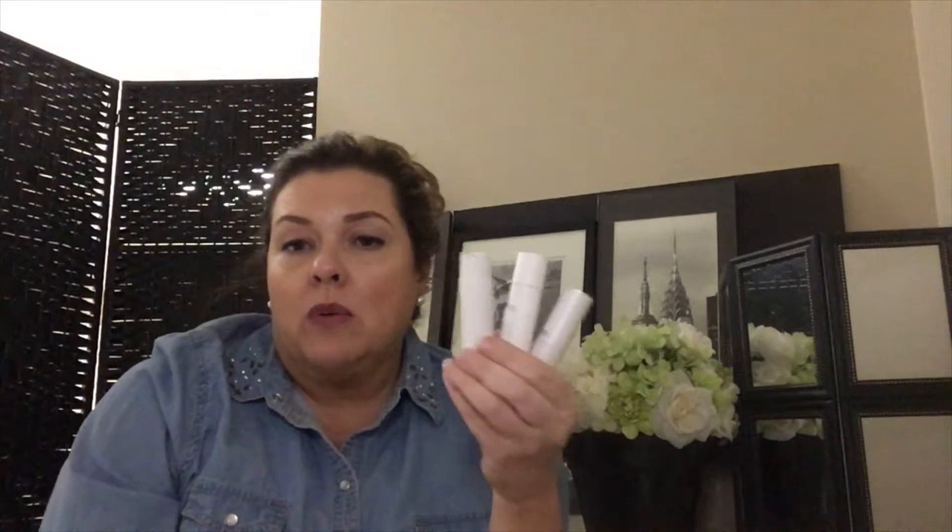I also like the fact that when you're traveling you can take all four of your fragrances with you — they're so small you can pack them. They're also TSA approved, so they're just the right size, and you can have one for morning, lunchtime, evening, or even give one as a gift.